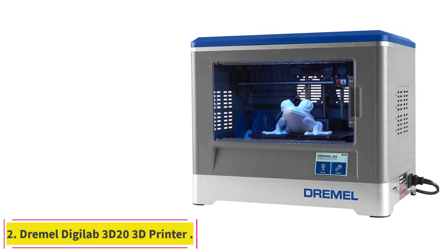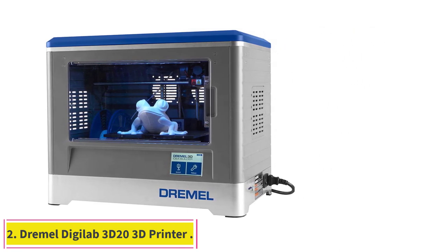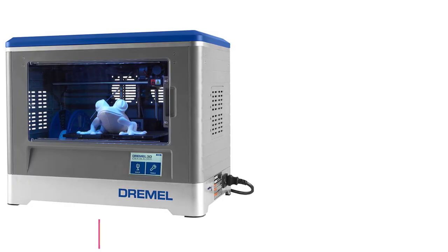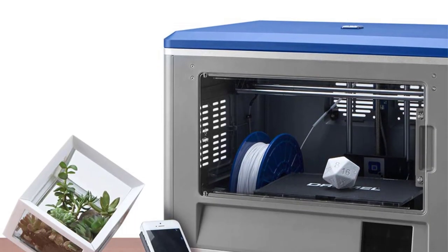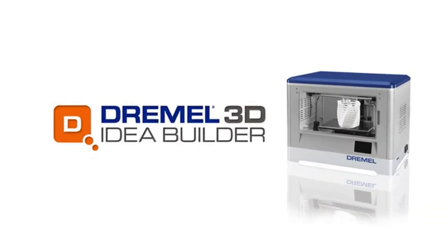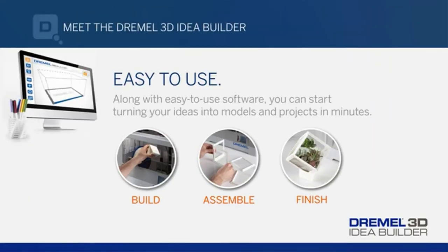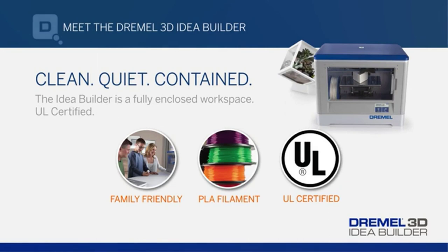At number 2: the Dremel Digilab 3D20 3D Printer. The Dremel Digilab 3D20 is specifically designed with the needs of a beginner with a low budget — ease of use, safety, plug-and-play design, and the name of a trusted tool manufacturer, all at a price of less than $500. These features make the Dremel 3D20 an affordable machine for educators, students, and hobbyists alike.